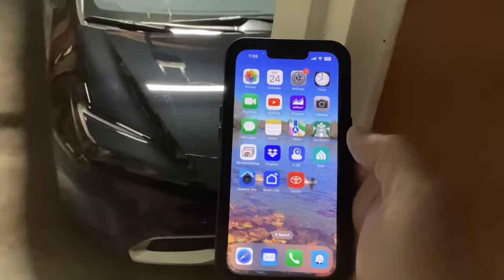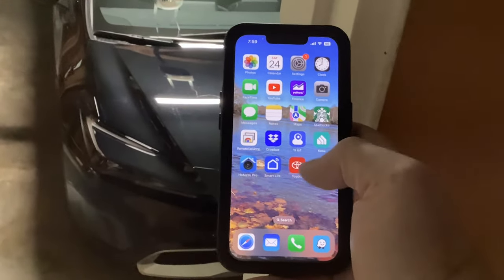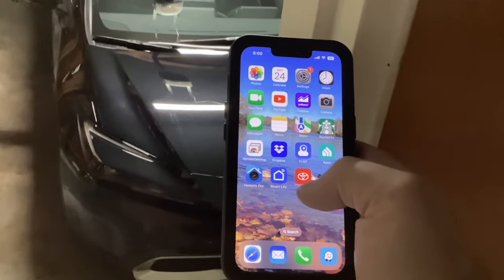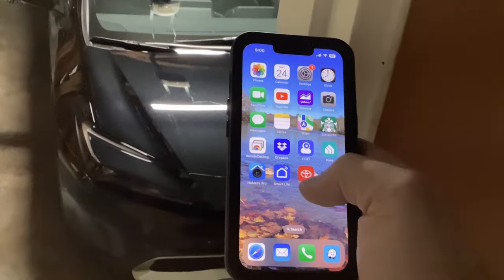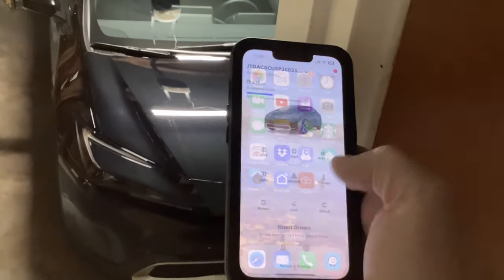Hey guys, just wanted to show you a quick video with the 2023 Toyota Prius Prime and go into the Toyota app — there are some hidden buttons that you might not know about unless you play around in the app.